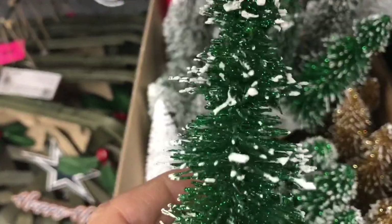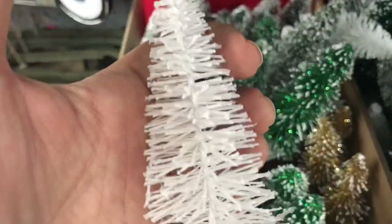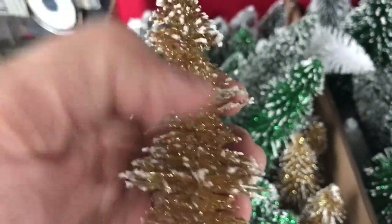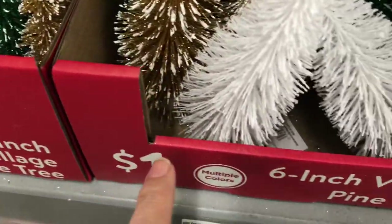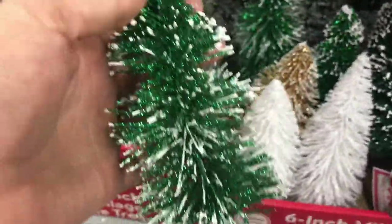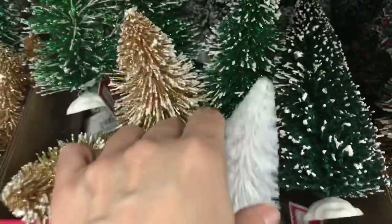They also sell the trees individually. This is a beautiful pine with some snow — a darker green. And they also had the white ones and a gold one with snow. I tried to segment these separately for you. They were very nice. I think it was $0.96 for the four-inch, and these were $1.00 something — a little bit bigger, same style.